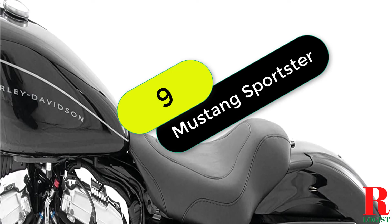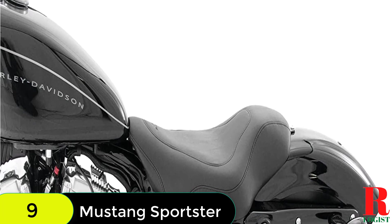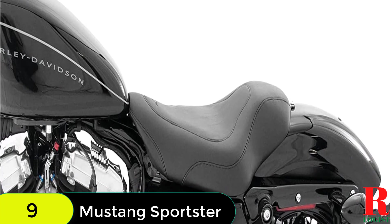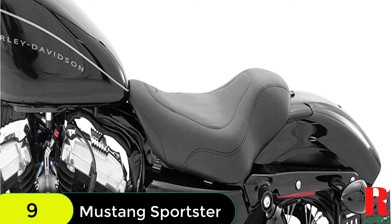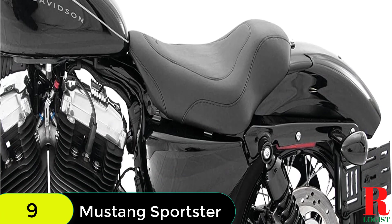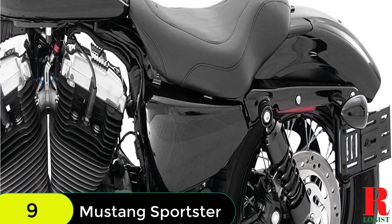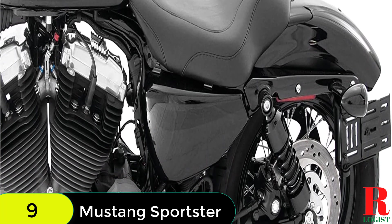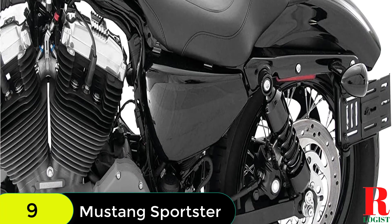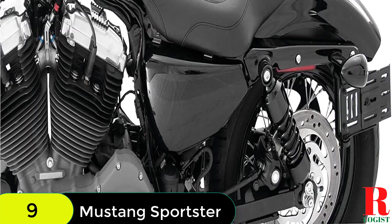At number 9 on our list, we have the Mustang Motorcycle Seat 76,568 Tripper Solo Seat. This seat is a great option for those who want the comfort of the day tripper seat, but with a sleeker, low-cut design. It sits the driver slightly lower and further back than stock, but still provides plenty of comfort for long rides. The Tripper Solo Seat is also compatible with the Mustang Tripper Passenger Seat, so you can ride together on one bike. This seat is black and will fit Harley-Davidson Sportster models from 2004 to 2021 with a 4.5-gallon tank.